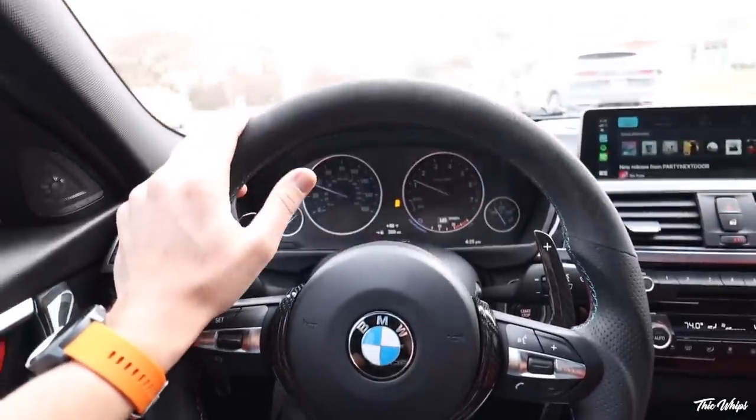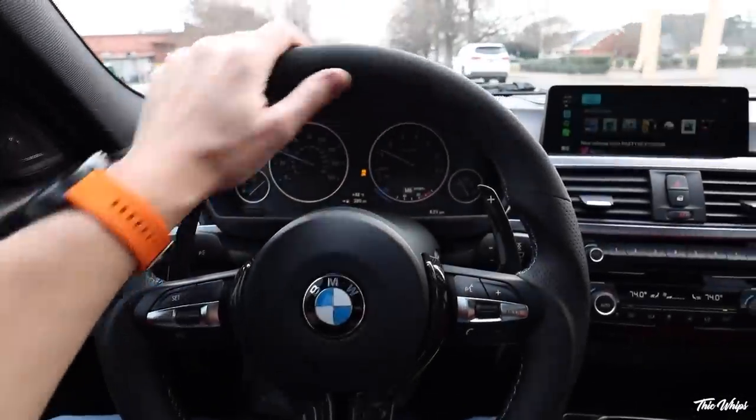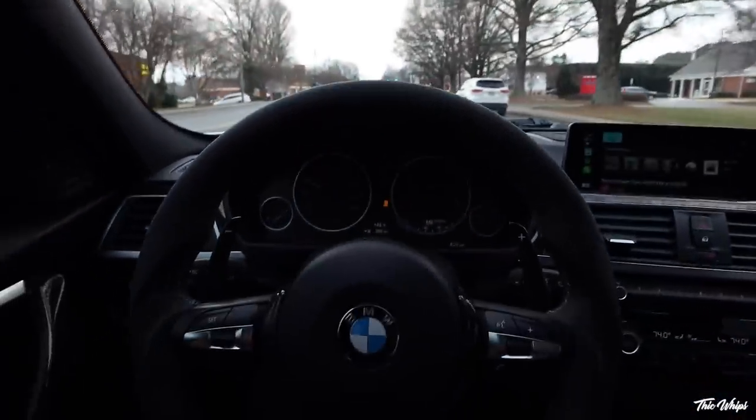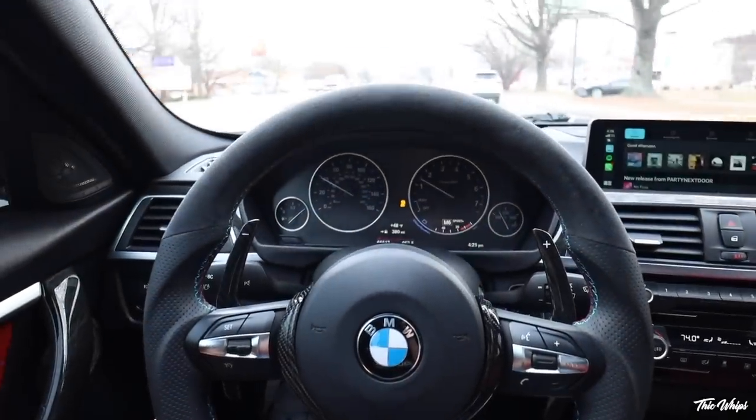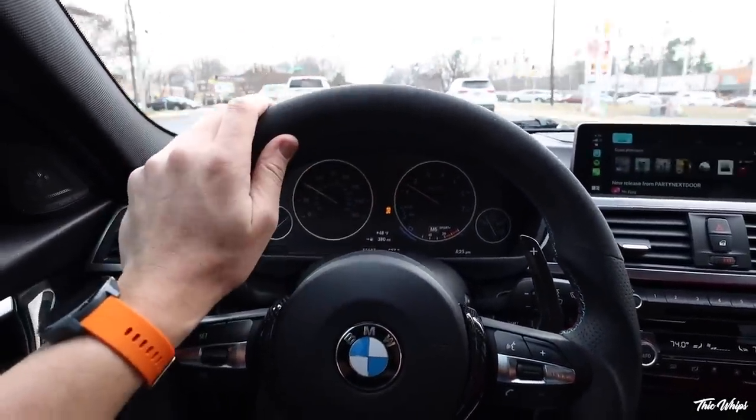Huge thank you to the guys over at Parks Detailing — they absolutely crushed it. I was speechless when I first saw the car. Now we are fully PPF'd — I can drive this thing anywhere and everywhere and not have to worry about the paint getting damaged. Just the reassurance alone from having that PPF is huge. The BMW Invasion show is coming up soon — we're gonna be driving out to Florida, meeting awesome people, hanging out, looking at cars, and talking BMWs. I'm hyped. Everything is linked down below — huge shout out to Parks Car Care. Love you guys, see you in the next one.